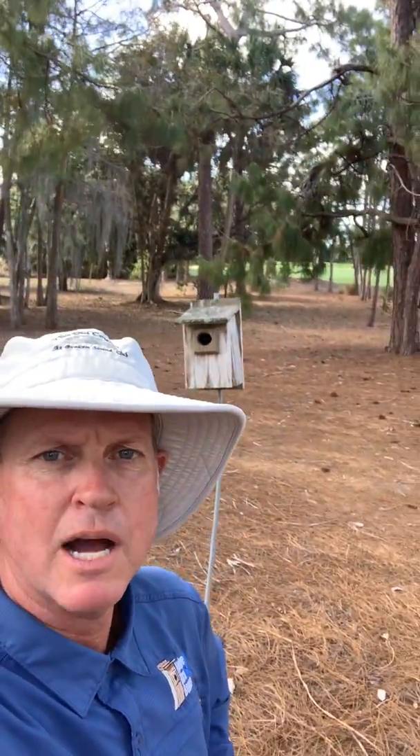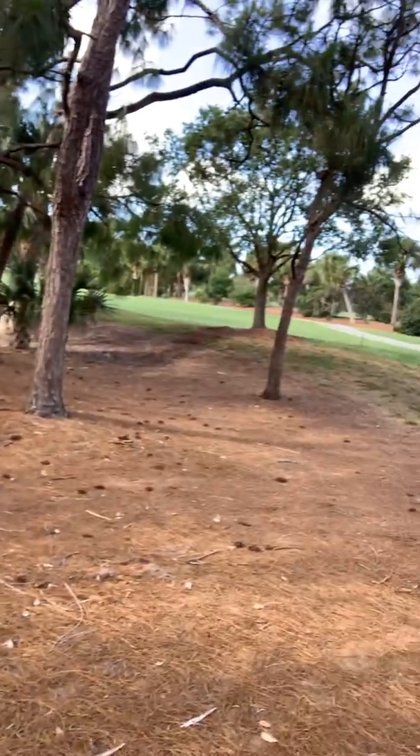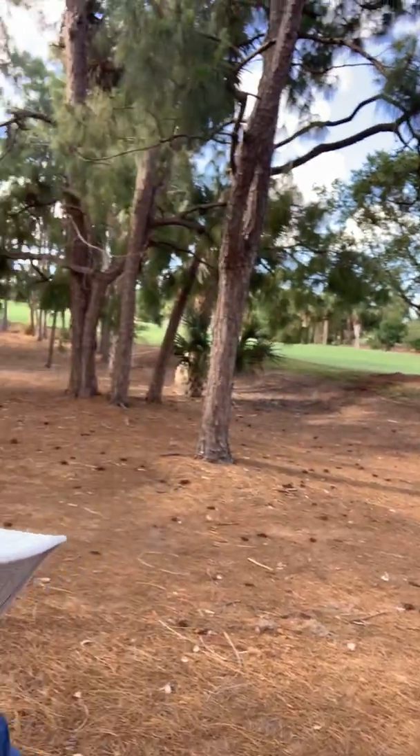It is eastern bluebird nesting season and the particular birdhouse is right behind me — guess what that's for? Eastern bluebirds. We have it set up in these pine flat areas here, which is most common for us. They like open vegetation and we have green space right here next to us.